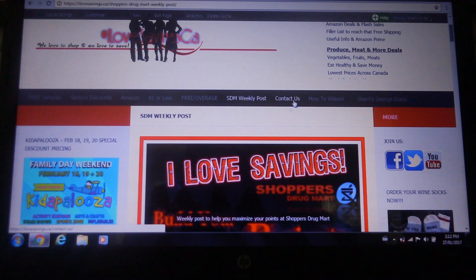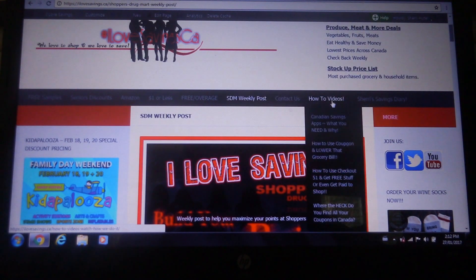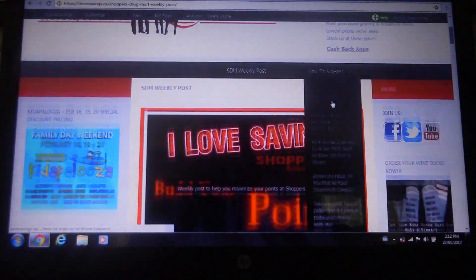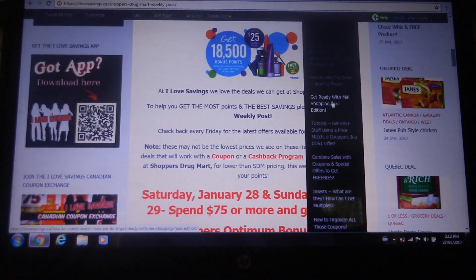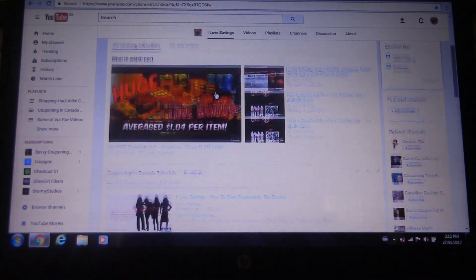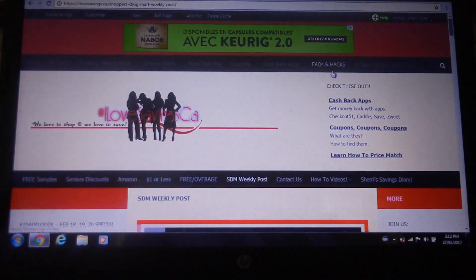We have a Contact Us button, so if you ever need to get a hold of us and you're not in our Facebook group, that's how you can do that. Then we have How-To Videos. I haven't updated this in a while so I should throw a couple more videos up there for you. But if you don't already have our YouTube channel or aren't subscribed and don't know how, you can still watch our videos — we'll let ya. That's where you'll find them.